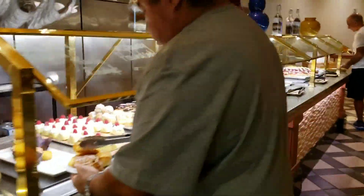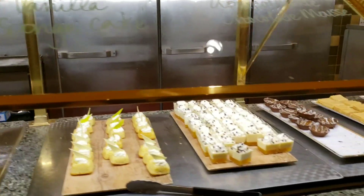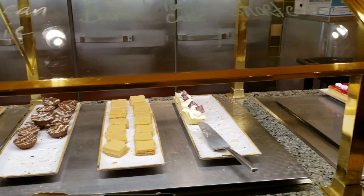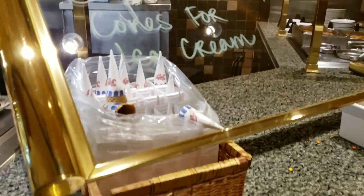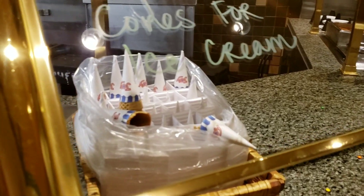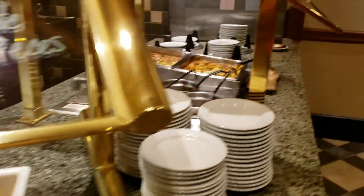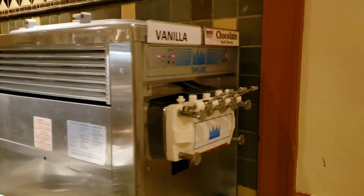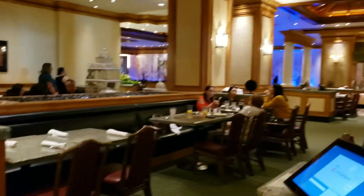So here are the desserts. I see ice cream cones, I see toppings. That bread pudding — and then here you go if you want to do your own ice cream. Wow, there's a lot more seating than I thought. So we've got a lot of seating.